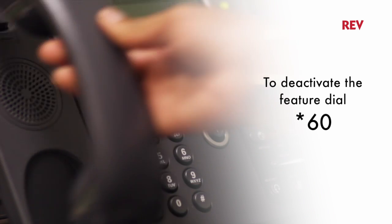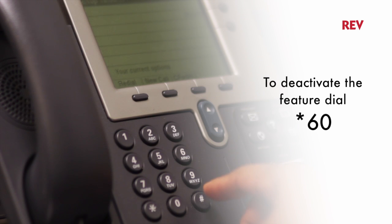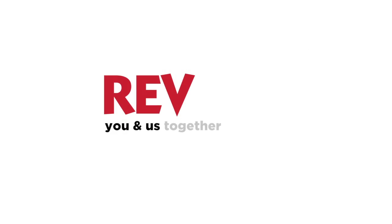If you change your mind and want to deactivate this feature, just dial star 60 and all calls will be unblocked. Easy, right? Well, that's your tech tip for this week. Thanks for watching. I'm Dabrielle and be sure to check out next week's Tech Tip by Rev.